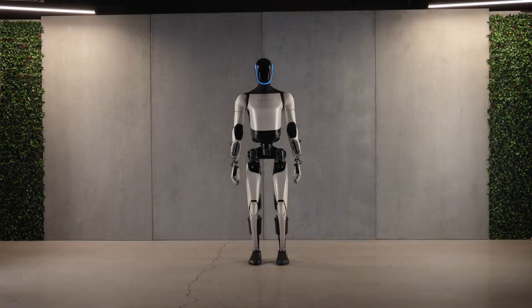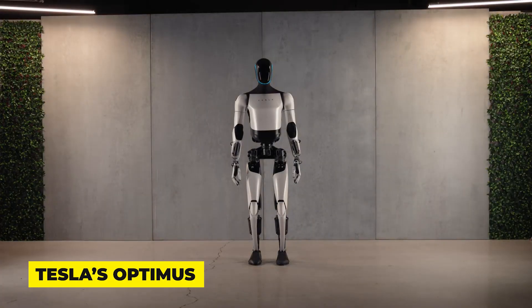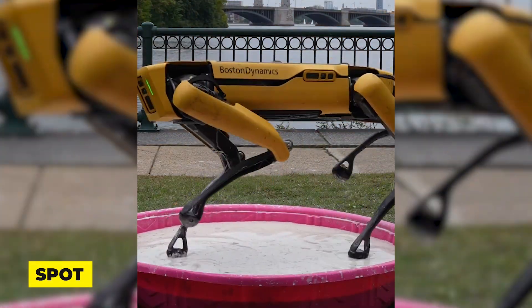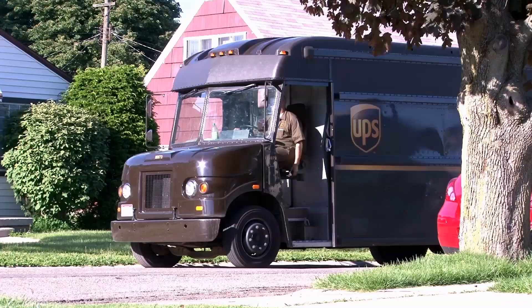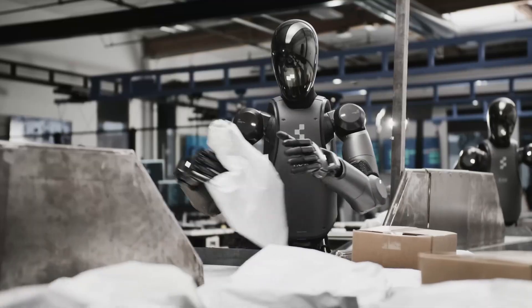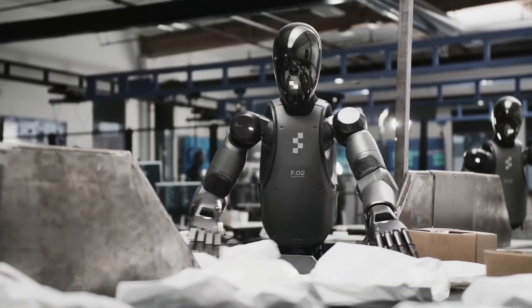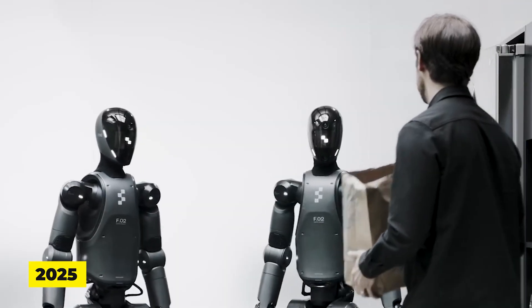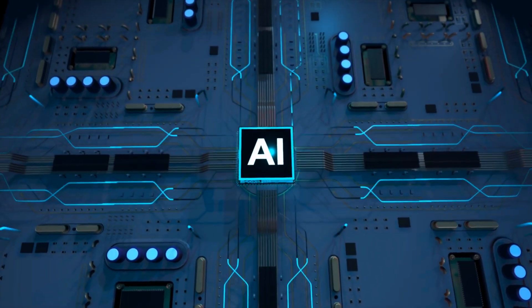We've got Tesla's Optimus grounded by a magnet shortage, thanks to geopolitics. Spot's latest party trick: walking on liquid. And UPS quietly testing humanoids to sort your packages. So buckle up — we're diving into the wildest robotics updates of 2025. Trust me, you'll want to see that oobleck experiment.